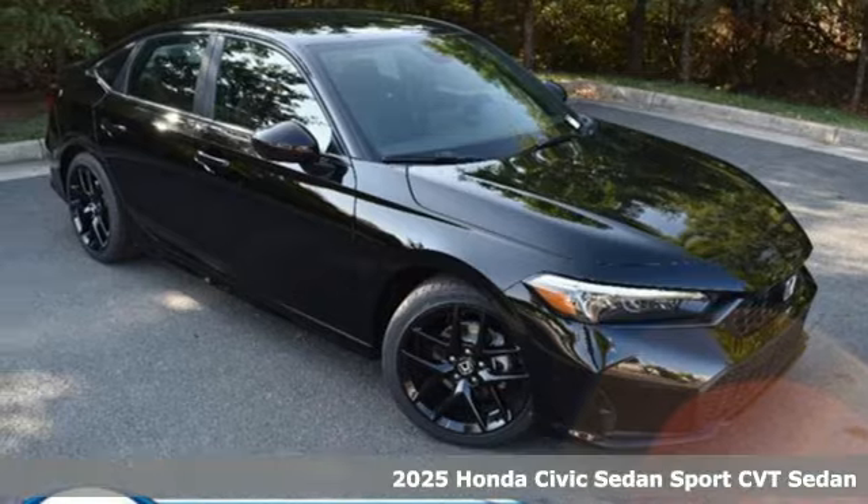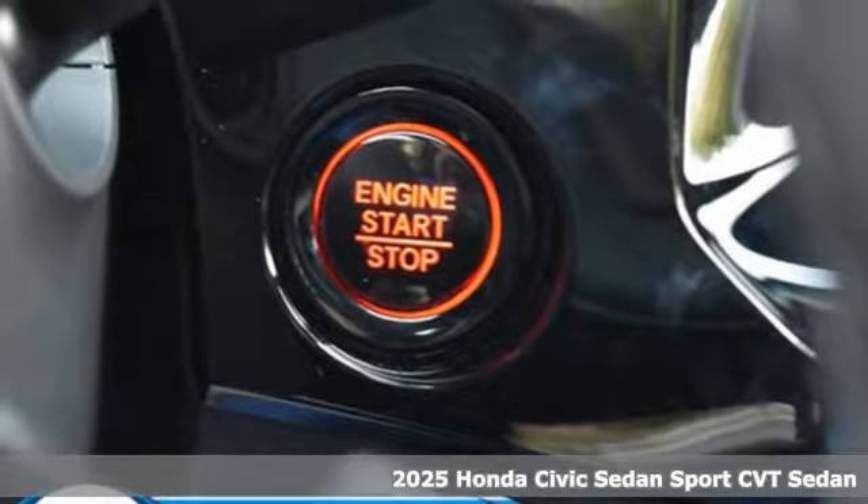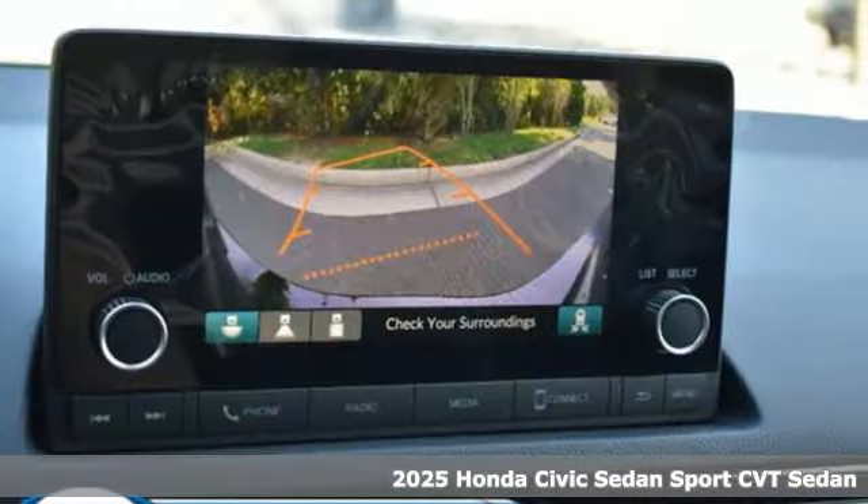It's a new 2025 Honda Civic Sedan. Get more mileage out of every drive with this Civic. It comes nicely equipped with features you'll love.